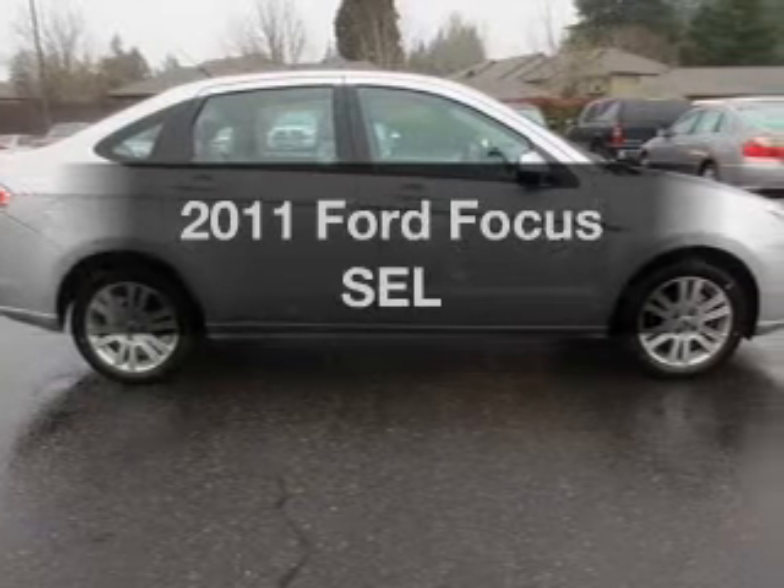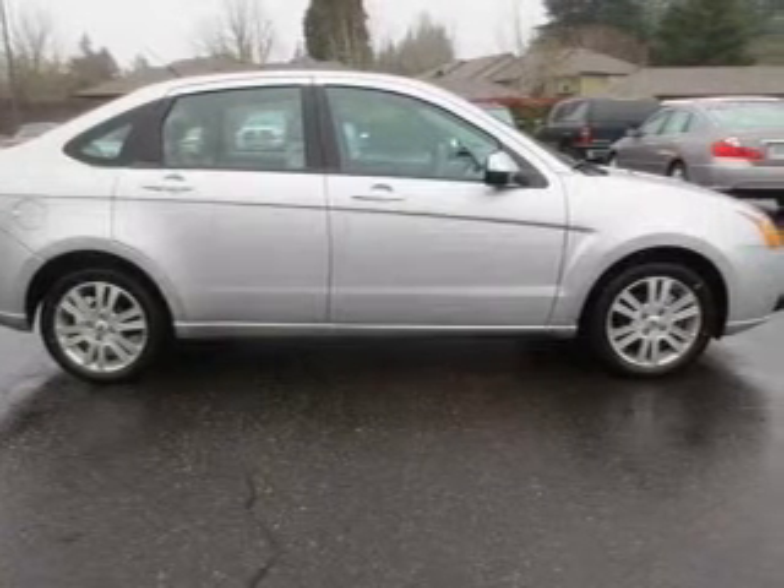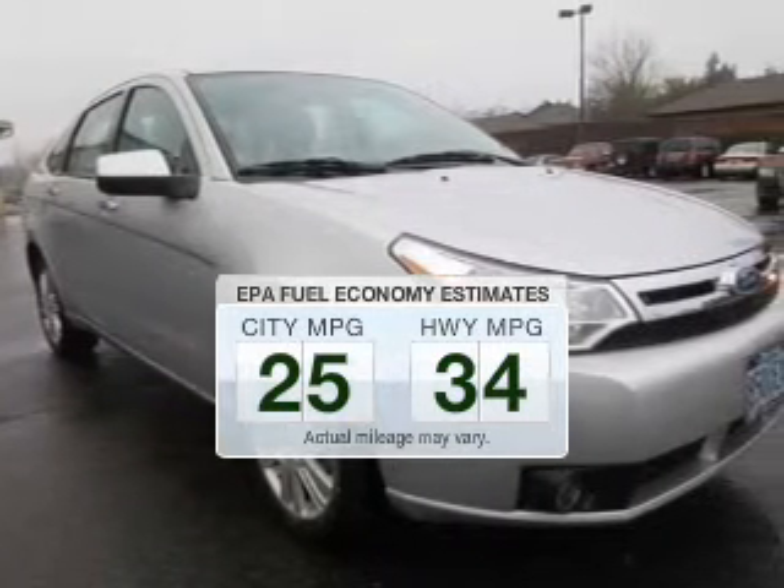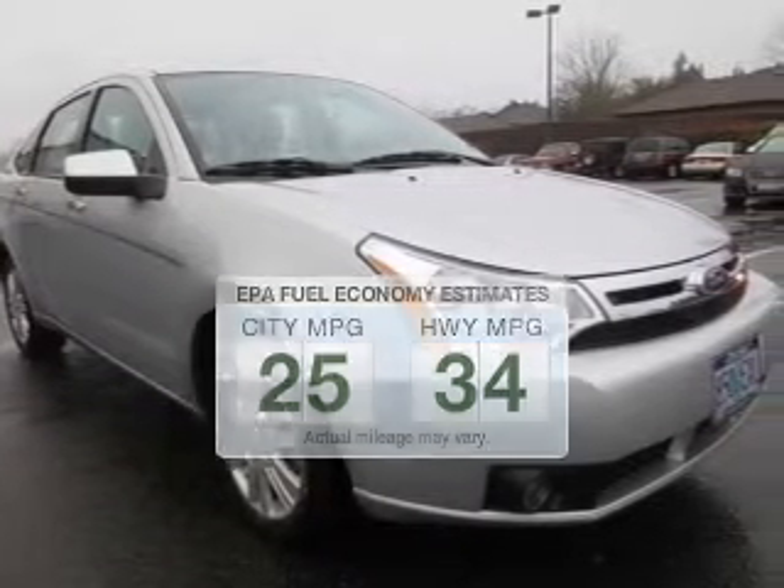Imagine yourself in this 2011 Ford Focus. This is the set of wheels you've been looking for. Low emissions and the good fuel economy offered in this vehicle are important to you and to the environment.